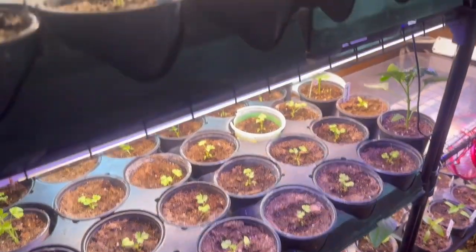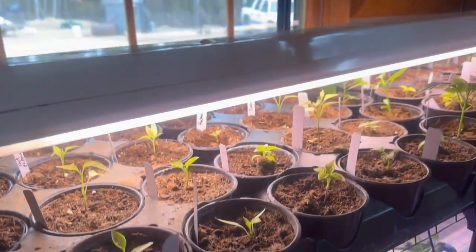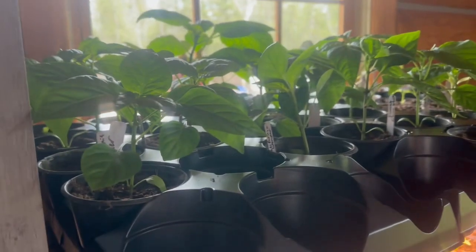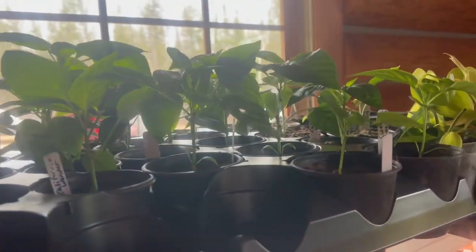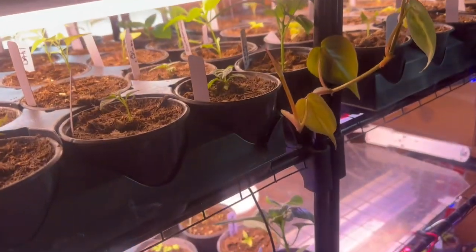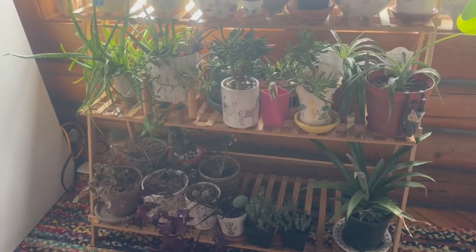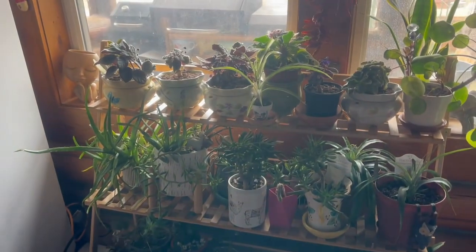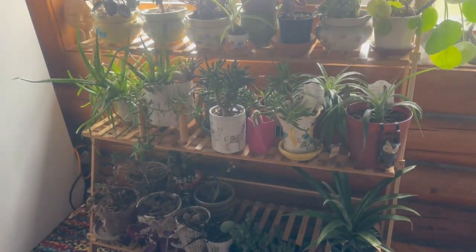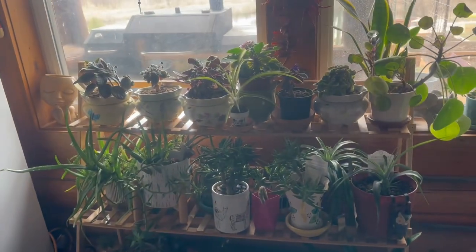Look at that — all the trays. He put this extra board on top. I moved all the peppers that are tall up here, and I still got the end, and a whole other rack right there. And this is what I moved all the houseplants to — on the old bamboo plant shelf that we brought back into the house.